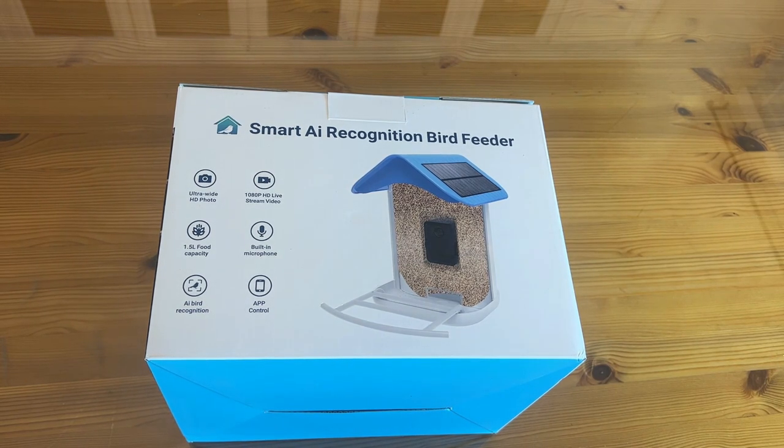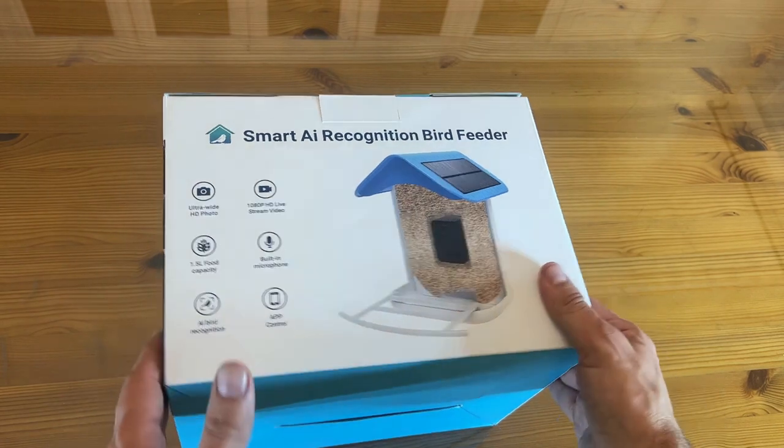The built-in microphone is fun because if you see a squirrel up there you don't like, you can say 'hey, get out of here, squirrel.' It's got app control and AI recognition — you can get rid of the squirrels if you want, or be notified when the cool birds are there. It is so much fun.